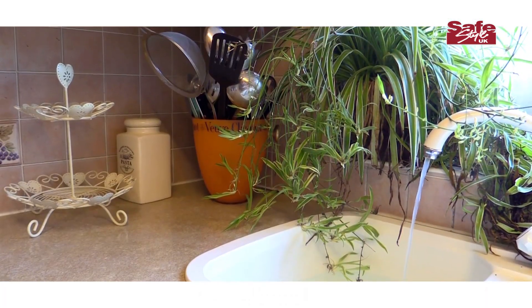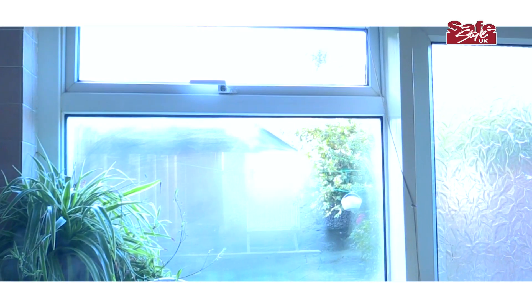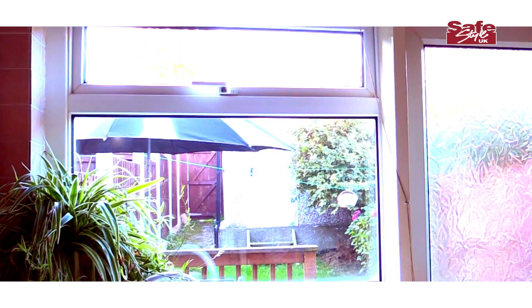Double glazing is actually a major insulator for your home. Retaining heat in your home means the inner pane of glass is a closer temperature to that of the room itself, so modern double glazing is less likely to build up condensation.